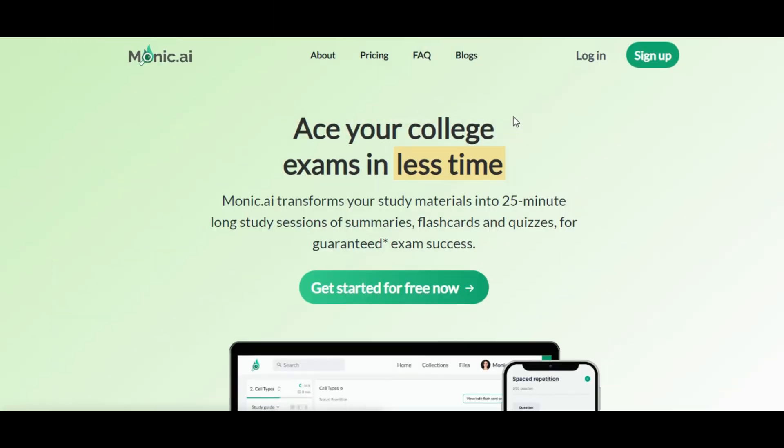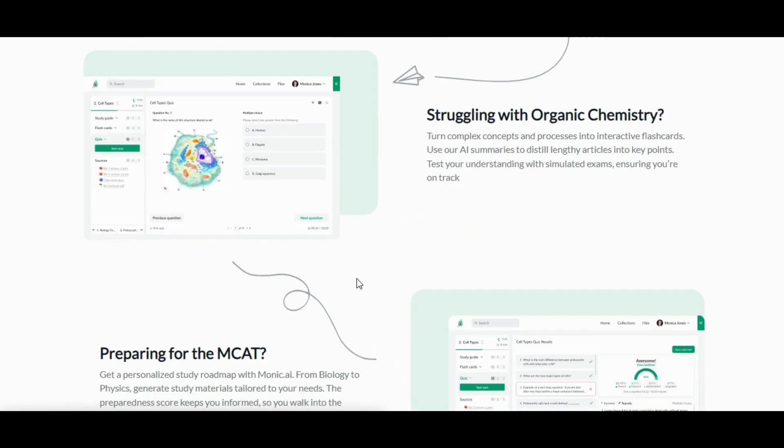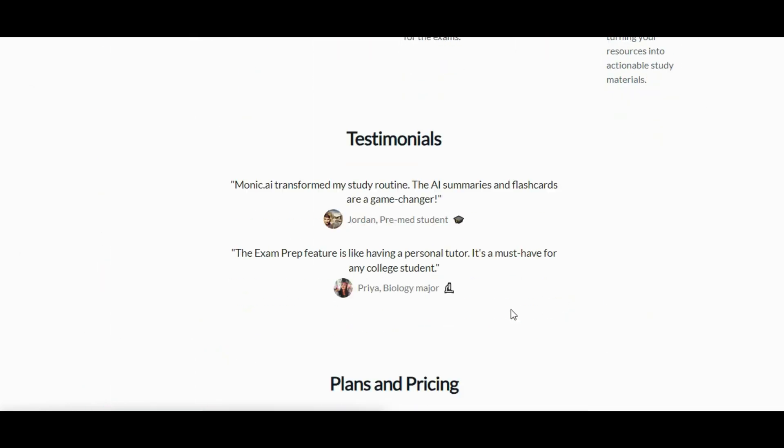9. Monik AI — your ultimate learning co-pilot is here. Create assessments, flashcards, summaries, and study guides in seconds. Monik.ai.